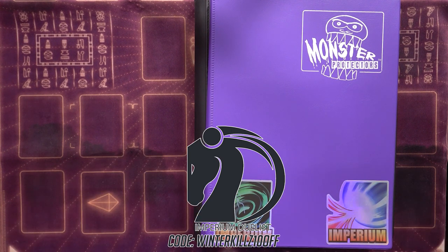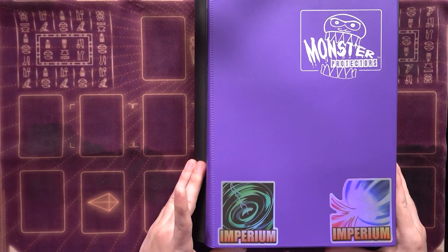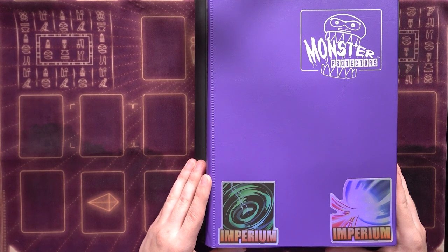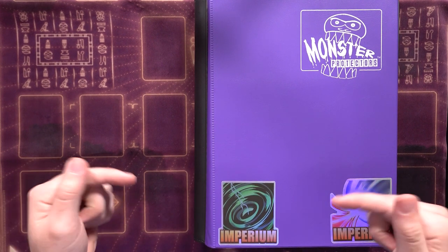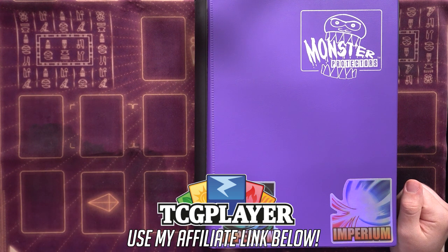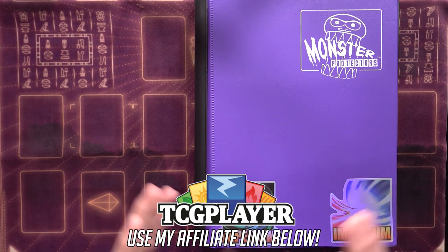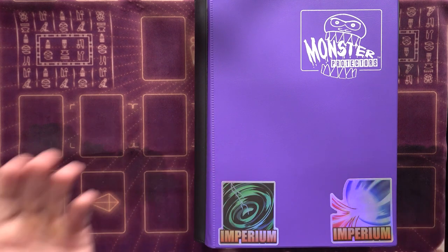All available on their website. You can get 10% off using the discount code WINTERKILLS10OFF at checkout, whether you're buying a new deck box, dice, playmat, sleeves, whatever it may be. It really does help support the channel. Also, if you're considering buying anything on TCGPlayer, don't forget to use that affiliate link in the description below — I'll receive a small portion of the revenue at no extra cost to you.